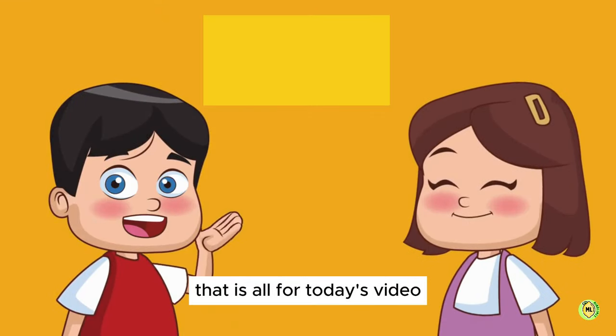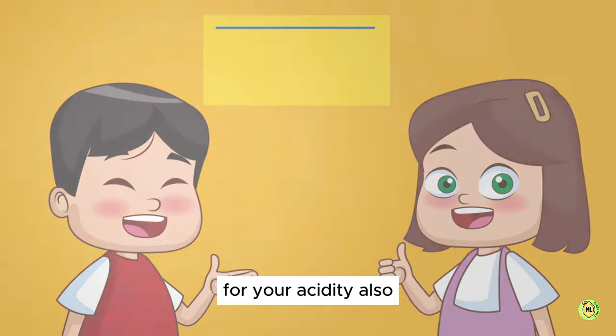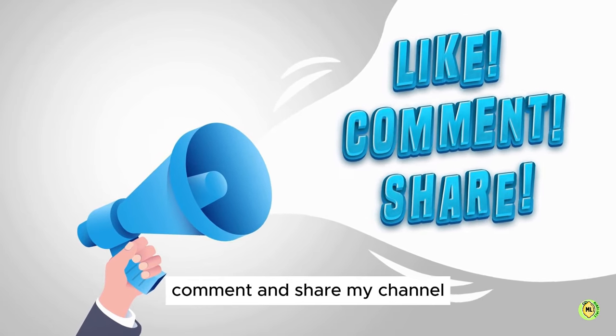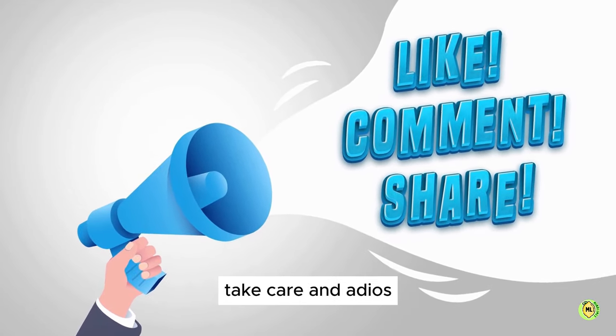That is all for today's video. Let me know in the comment section if you have tried any one of these mentioned foods for your acidity. Also, please don't forget to subscribe, like, comment, and share my channel. I can't grow this channel without your support. Thank you for watching. Until next time, take care and adios.